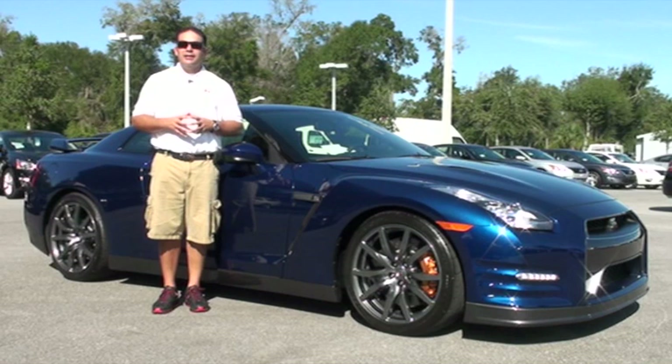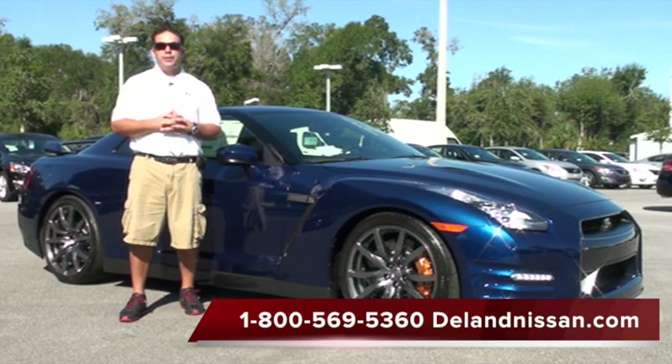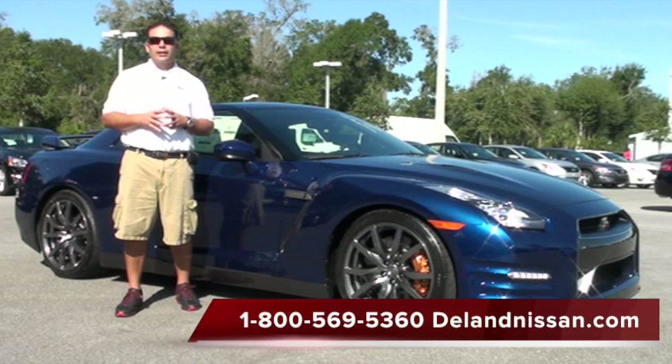Hello and welcome to Deland Nissan. Today we'd like to take a moment of your time and show you one of the vehicles we have in our high-performance inventory. This is a brand new 2013 Nissan GT-R. With 545 horsepower and a curb weight of just over 3,800 pounds, the car is a 200 mile an hour car — it's an absolute blast to drive. It is a Japanese supercar and we have a lot to cover. Let's get started on the inside first.